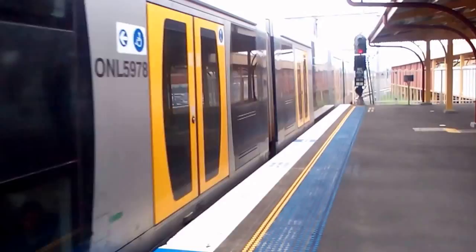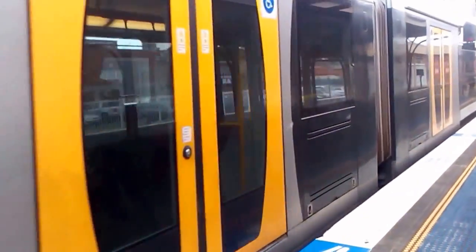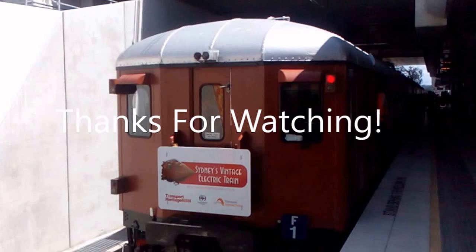Anyway guys, this is the train I'm catching. I'm gonna wrap up the vlog. Please feel free to subscribe to New South Wales Trains Logs and favourite this video. I will see you all next time. This is the train I'm catching.